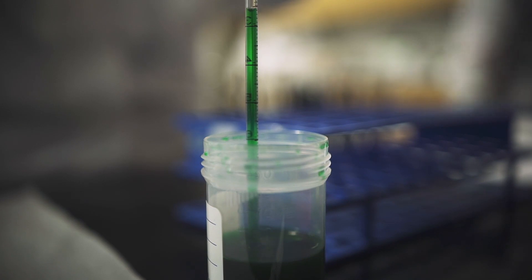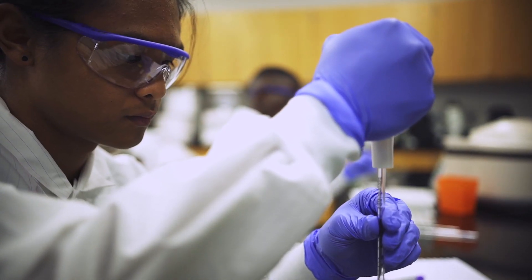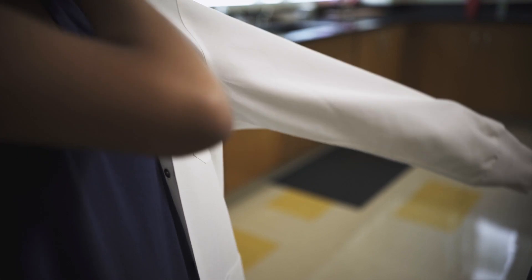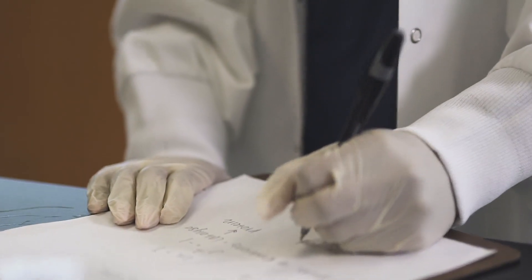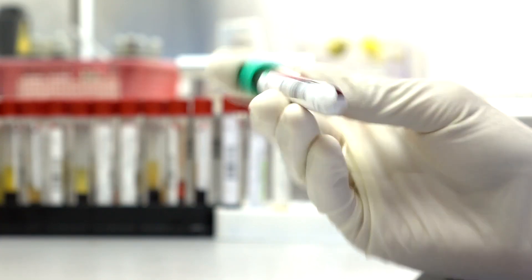MLTs tend to really love science. We really love the science behind what we do and we really love working behind the scenes in order to help the patient out. We're kind of healthcare detectives in that way. We basically test patient samples to help the doctors figure out what disease or condition a patient might be suffering from. We work in a lot of different areas and test a lot of different types of specimens.